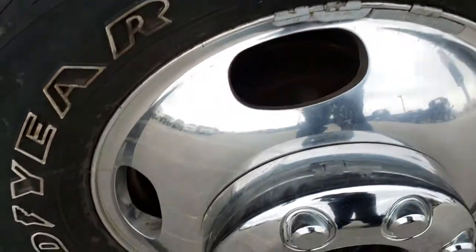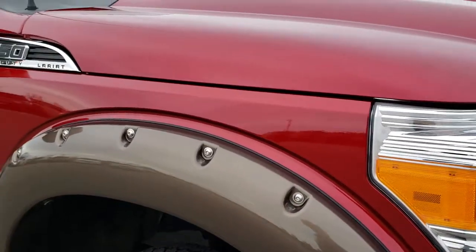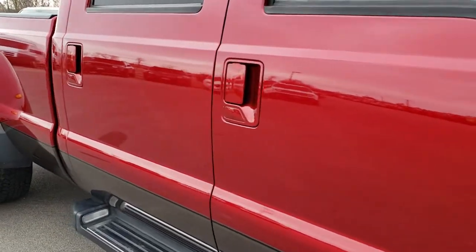Same as the bumper. Passenger side rim is in excellent condition as well — no scuffs or scrapes. And as we go down this side of the truck, you can see just how clean the body is, how reflective and glass-like that paint is.